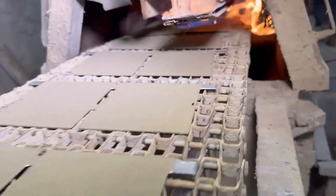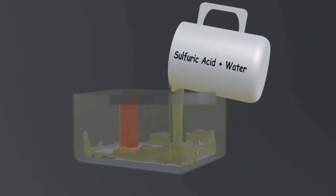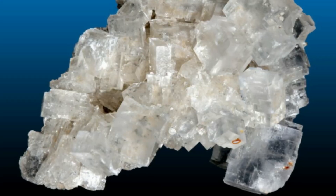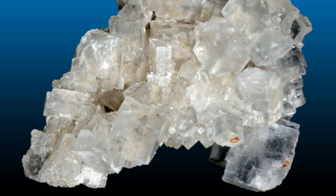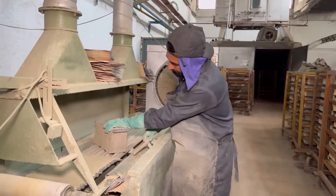The process continues with the production of the electrolyte, a component that enables the flow of ions between cathode and anode, enabling the battery's operation. The preparation involves selecting a solvent that ensures good ionic conductivity and stability, followed by dissolving lithium salts in the chosen solvent to create the electrolyte solution. Stabilizers and performance enhancers are then added to improve battery life and safety.